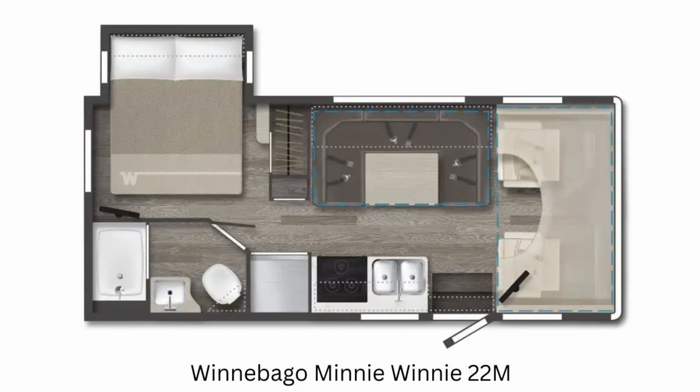Let's look at their floor plans. First up is the 22M — it's 24 feet in length. There's a slide for more bedroom area, which is great, and they have a large dinette area, though again there's no theater seating option.